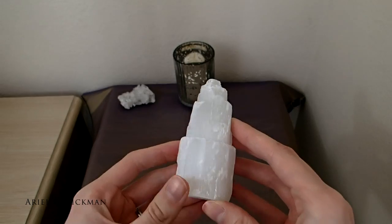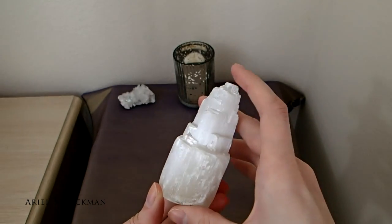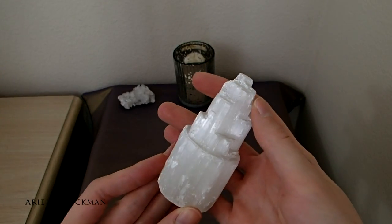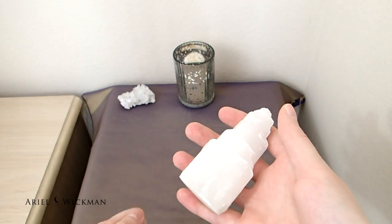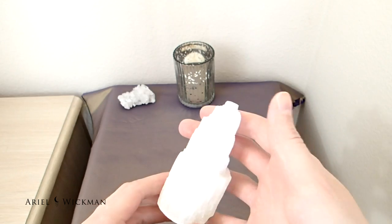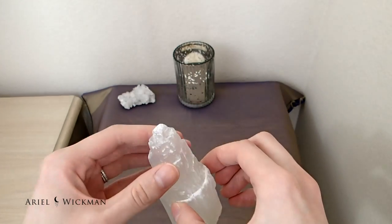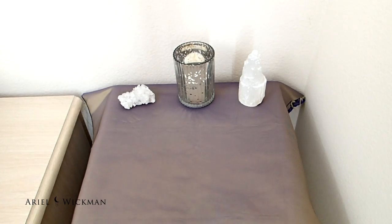I also got a selenite tower, which is new. I've been wanting one for a while but hadn't found one I felt called to get until now. I'm going to use this on my altar a lot going forward because it takes up less space than my big selenite chunk and palm stone.